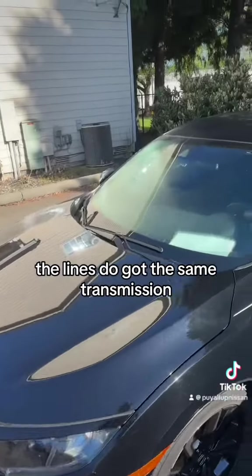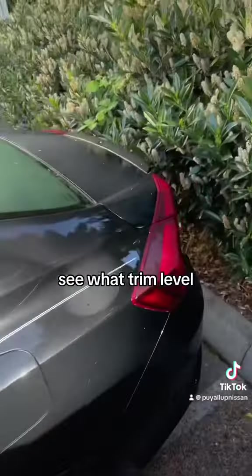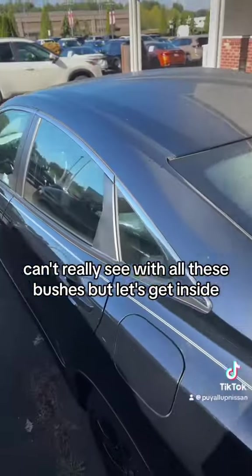The lines do. It's got the same transmission. Let's take a look at the back and see what trim level. Can't really see with all these bushes, but let's get inside.